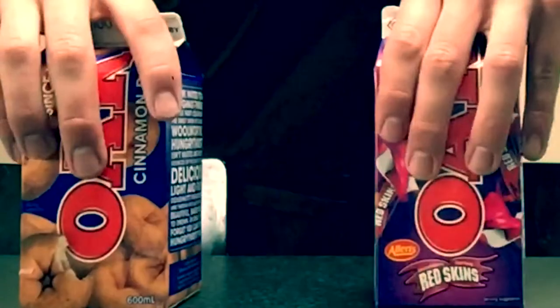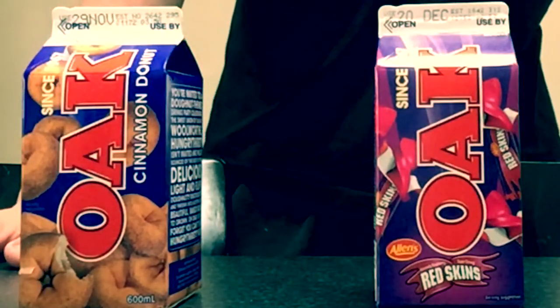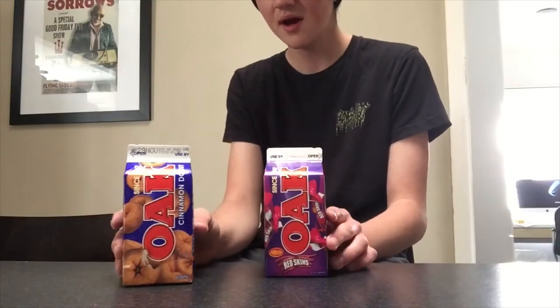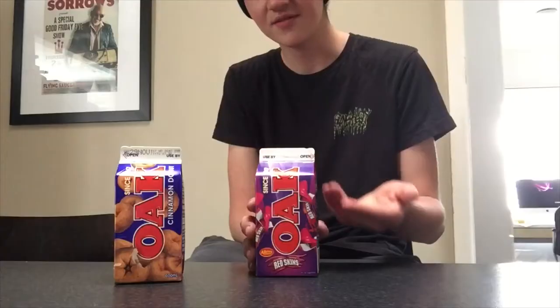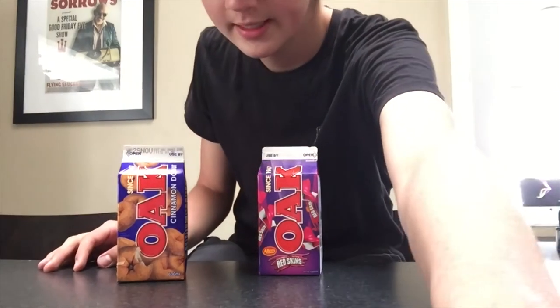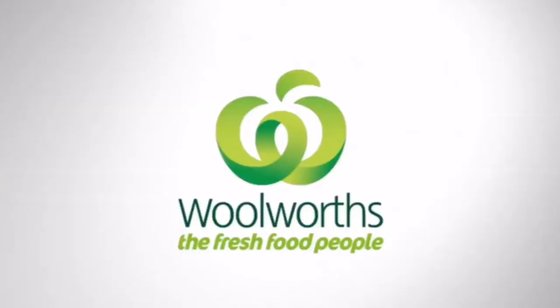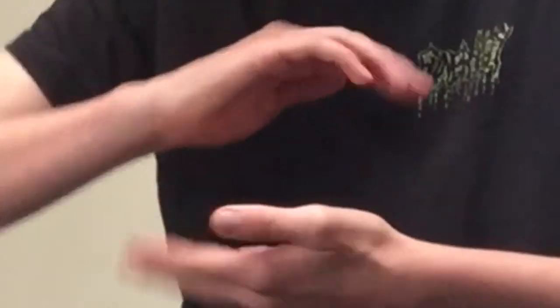Hi, I just came back from skating to Woolies to get these. I saw these online and I was like, oh yeah, that's pretty cool. I was kind of intrigued by the Red Skin flavor of Oak because it kind of sounds like it would taste like trash. But we don't know that yet. Also, the cinnamon donut flavor is only available at Woolies — Woolies, please sponsor me. And you can't get fresher than that. That's why I pick Woolies. So we're going to try both of them.